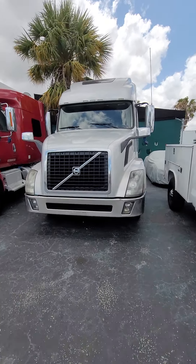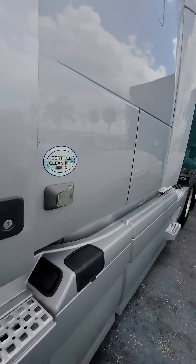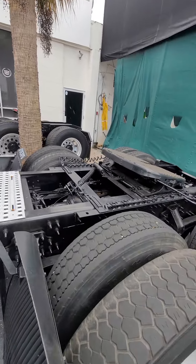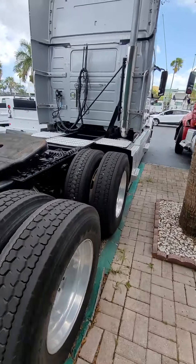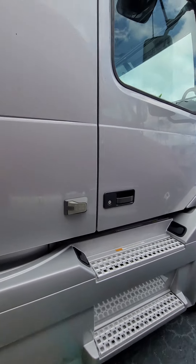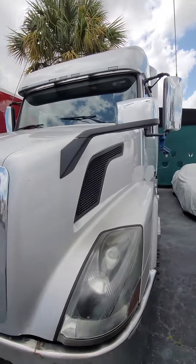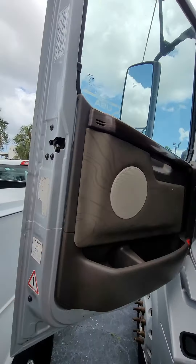2013 Volvo Cummins engine. 2014 Volvo Cummins.